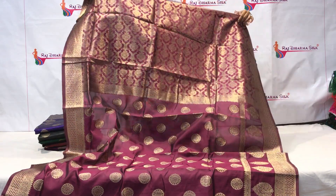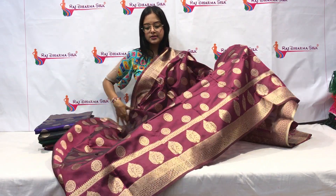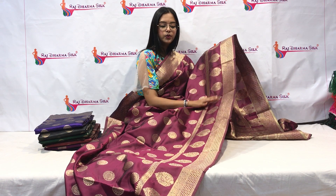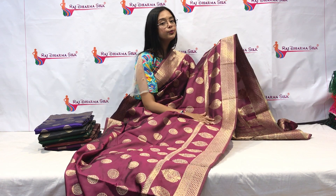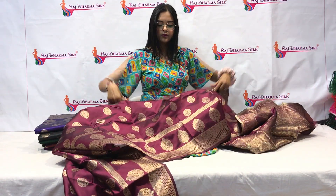All over the saree you will get rose gold, which is a very unique and new concept. Rose gold is in a lot of thread. You can see circle booty designs all over the saree, and also very beautiful flower patterns. With that, you can see the border here — you will get two to three border variants which are very attractive and beautiful.